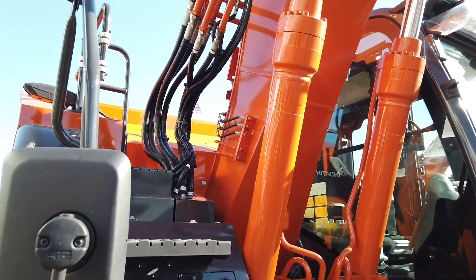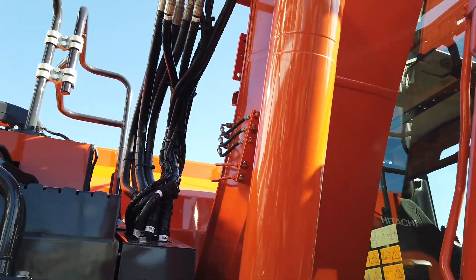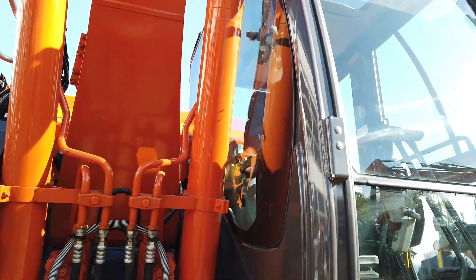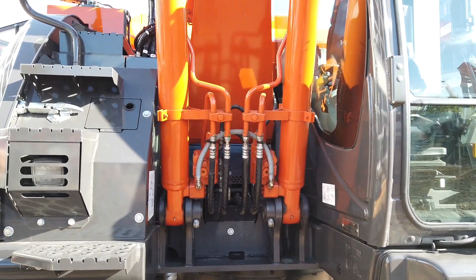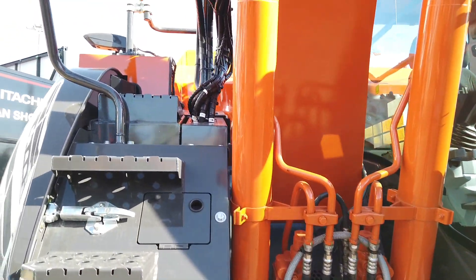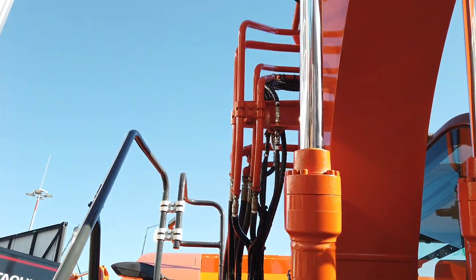We are still keeping the same performance — it could be even more powerful with good torque performance, so we've kept the same performance as the engine model. The hydraulic system will remain the same as our ZX-135-US-7 model, so you have the same feeling of smoothness and preciseness that is well known by Hitachi.